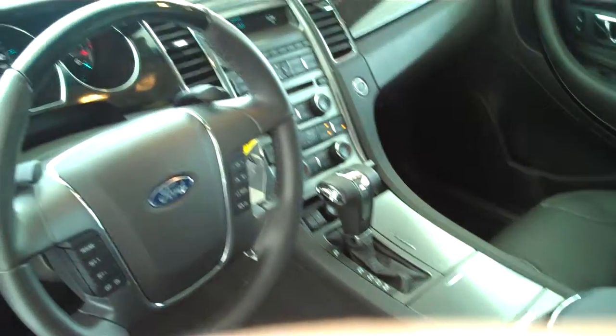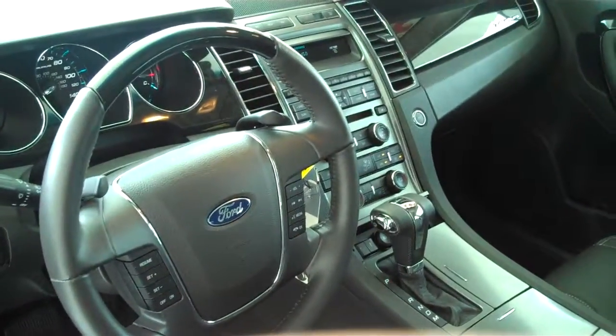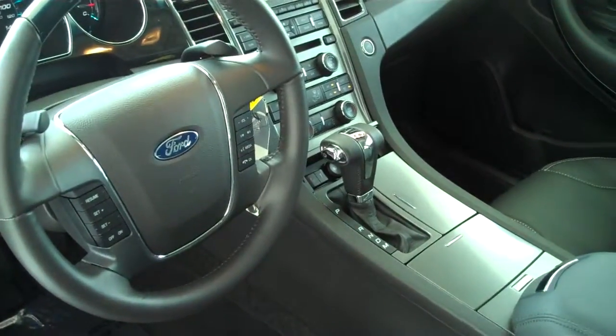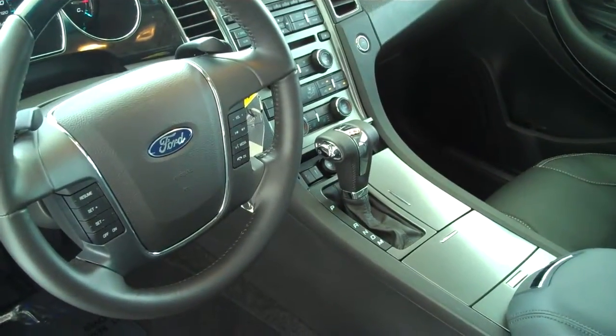This is an automatic with variable sport shift. It has paddle shifters on the steering wheel, so you get an automatic and a standard all in one. This does have SYNC technology, so you have all your Bluetooth wireless features connected.